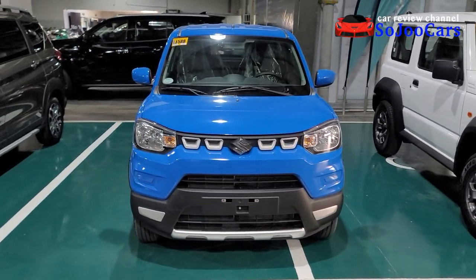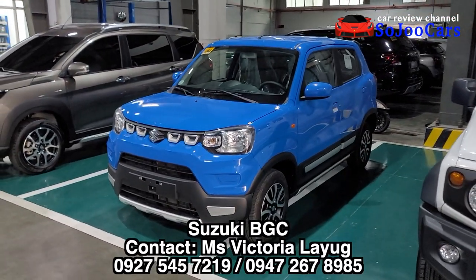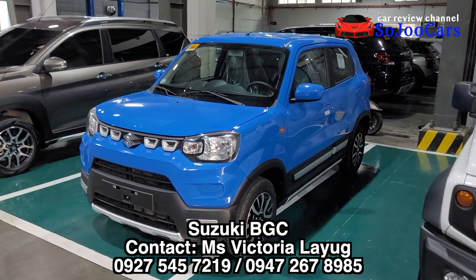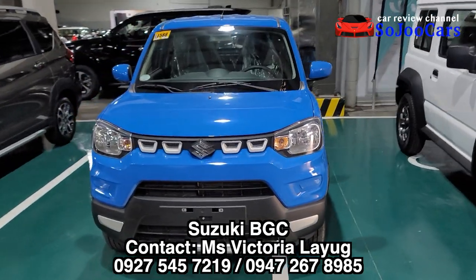Hello everyone, thank you for watching this video. This is Ju from Soju Cars. Today I'm here in Suzuki BGC. Please look for Miss Victoria Layug here in Suzuki BGC if you want to purchase this nice Suzuki Espresso Special Edition.